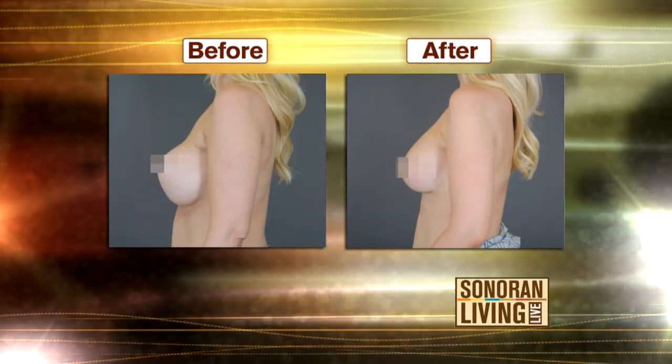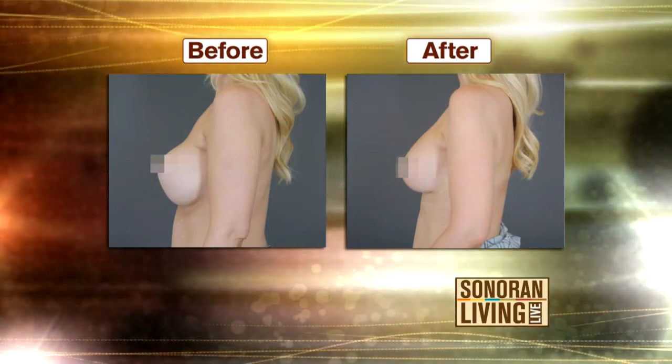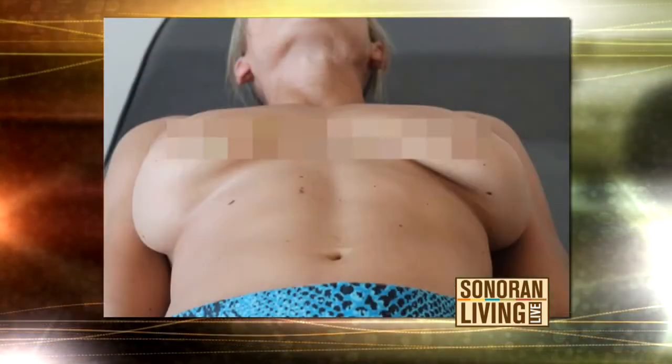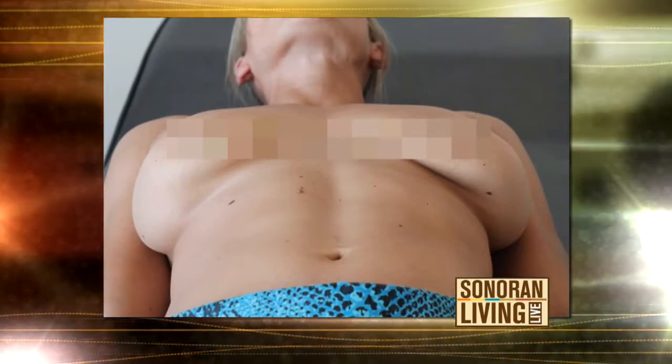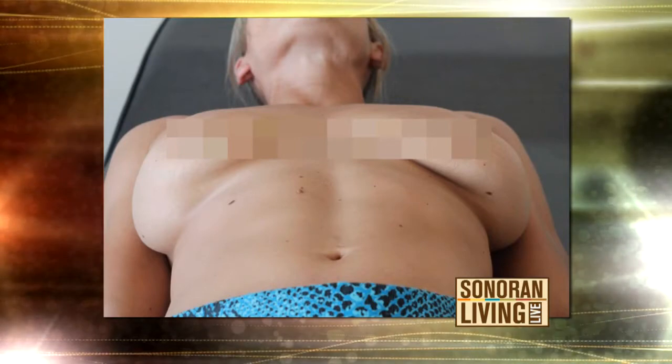The Stratus is used mainly in revisionary surgery. It looks like possibly her implants were too big to begin with. They absolutely were, and that's why she developed the problem that she had.